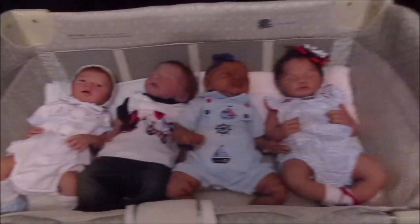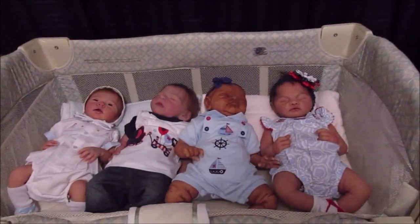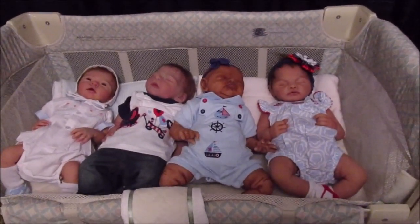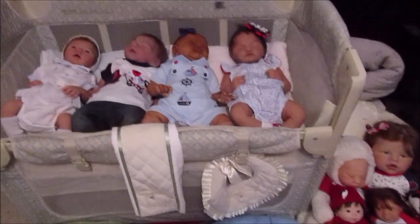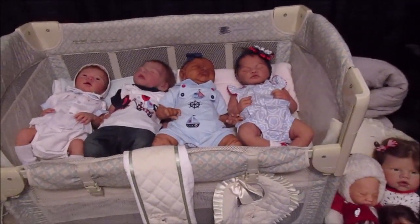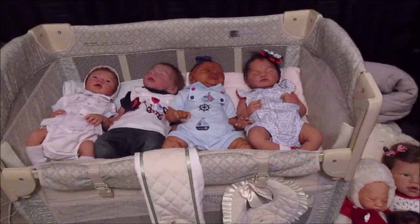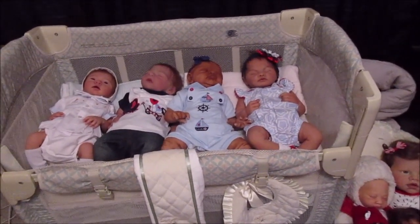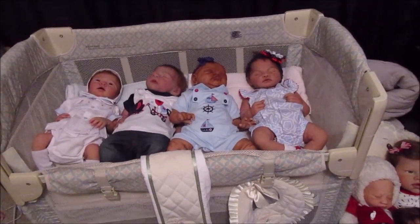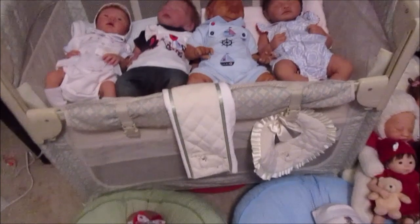I hate that the lighting is so bad on the crib here, but I've had to put all my silicone babies here. I used to have my reborns up here and my silicones down on the loungers, but one reason is my niece comes over more often and I'm terrified of her going straight to the silicones. At least up here they're not as eye-catching — she usually goes for the ones down here and I can get to her in time to make sure she's careful.